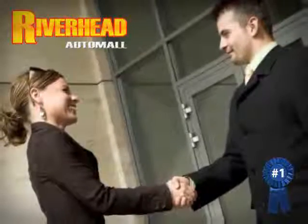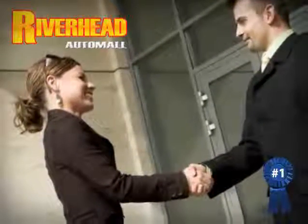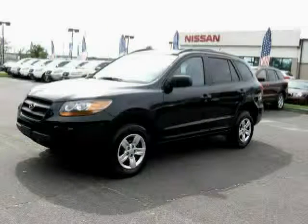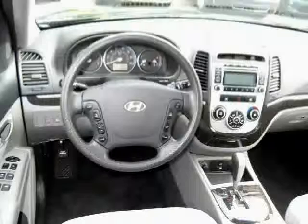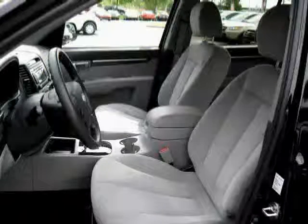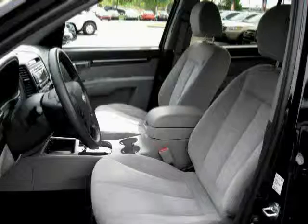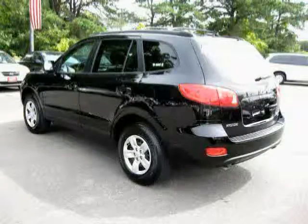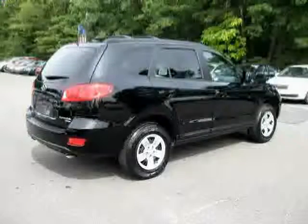Great savings are available on vehicles like this 2009 Hyundai Santa Fe, equipped with cloth interior, MP3 player, satellite radio, four-wheel anti-lock brakes, rear-head airbag, CD player, traction control, all-wheel drive, power door locks, driver and passenger side airbag, side-head airbag, and air conditioning.